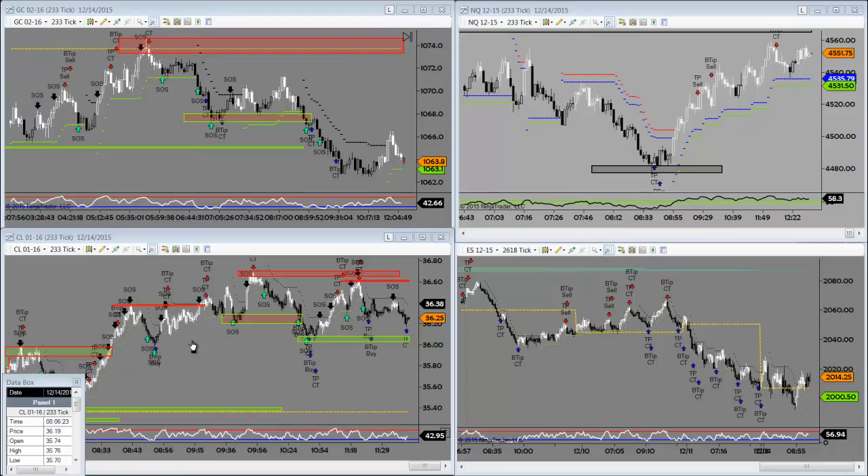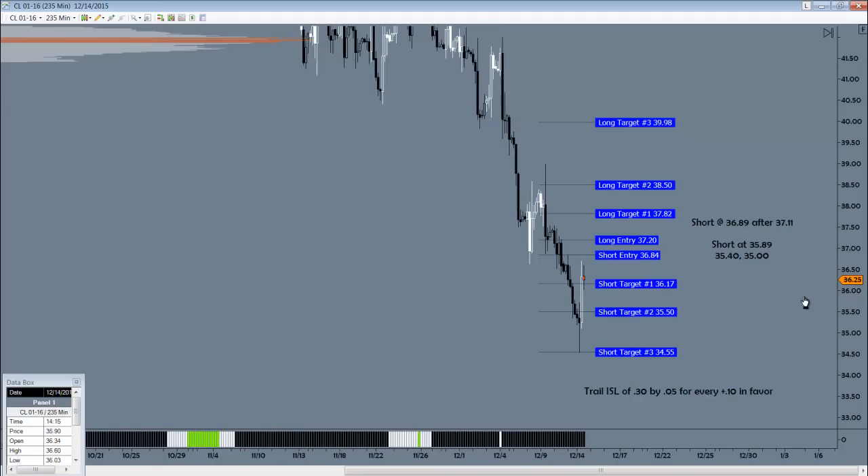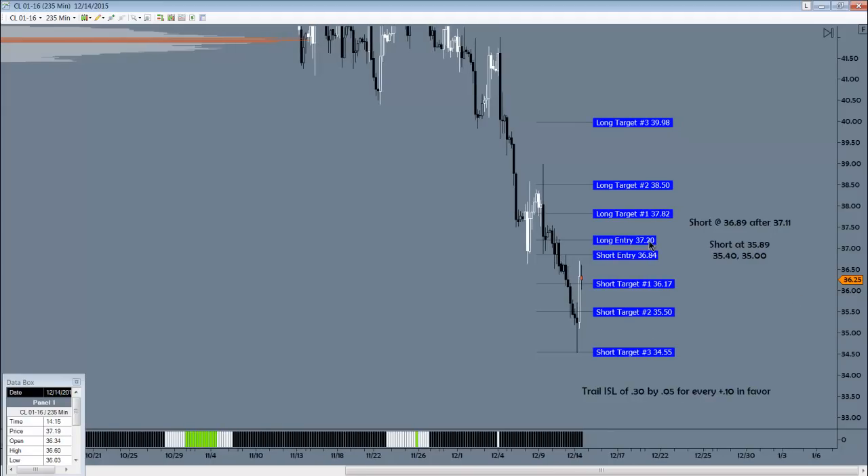For big picture trade setups, nothing was broadcast last week, but I do have three things on my radar for this week. Oil had a big sell-off to some new structure lows, dipping into the $34s. It's had a very strong bounce off of that level. So where we are right now at $36.25s, if we continue to rally up here, we'll look to get long at $37.20s with these upside targets here.